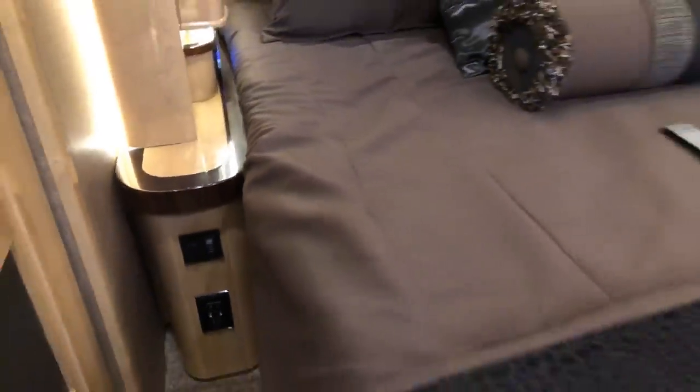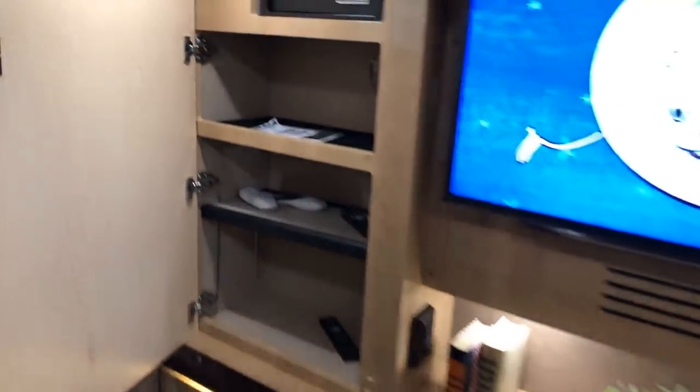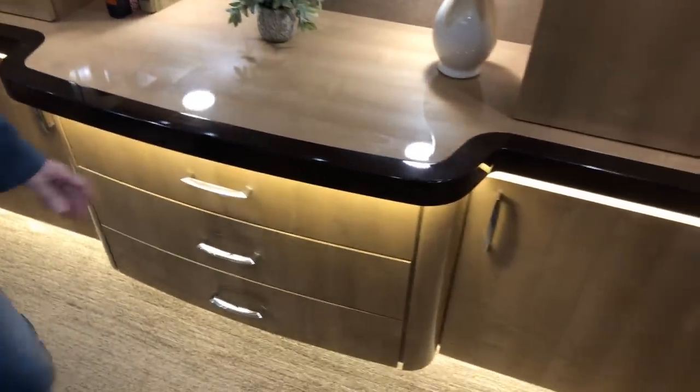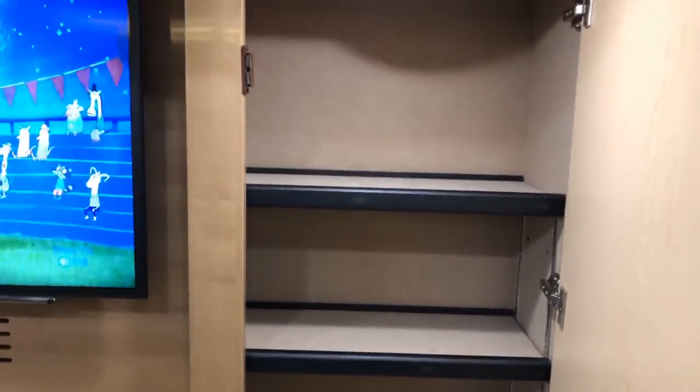There are outlets, a 12-volt plug-in, and a generator starter so you don't have to get out of bed to turn it off — or you can do it from your phone. USB ports keep all your toys charged overnight. There's a safe with a combination, lots of storage, and the TVs are smart — they've got Netflix so you can watch all your favorite shows if you have Wi-Fi.